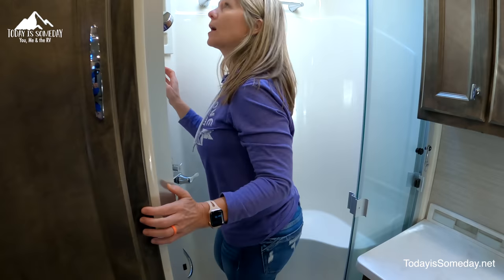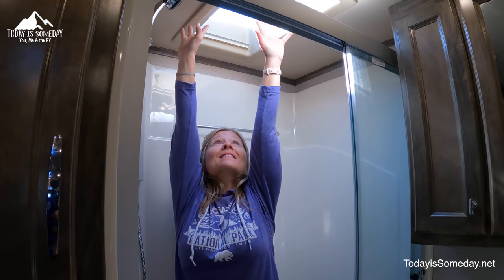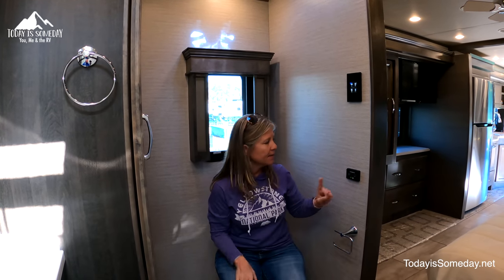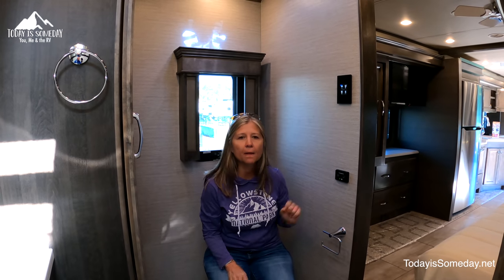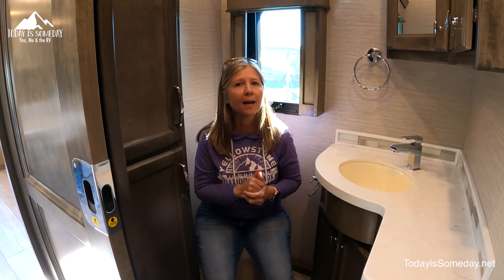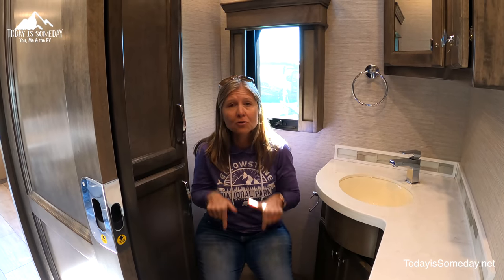The shower is a pretty good-sized shower — even the tall folks are going to be able to take a shower in here. There is plenty of room in this bathroom to use the toilet. This does have a Dometic toilet, so there's not a foot pump — you're going to be hitting the button to flush, which means you're going to use a lot more water if you're boondocking. But this front toilet does have a foot pedal, so use this one if you're boondocking.